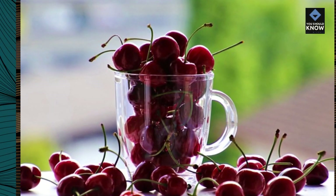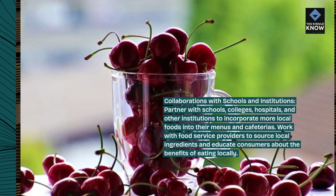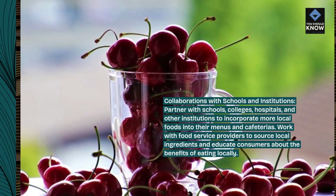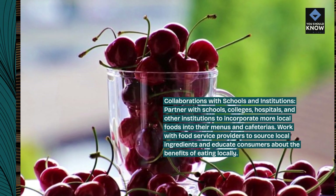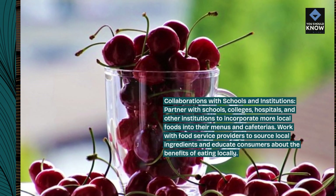Collaborations with schools and institutions: partner with schools, colleges, hospitals, and other institutions to incorporate more local foods into their menus and cafeterias. Work with food service providers to source local ingredients and educate consumers about the benefits of eating locally.